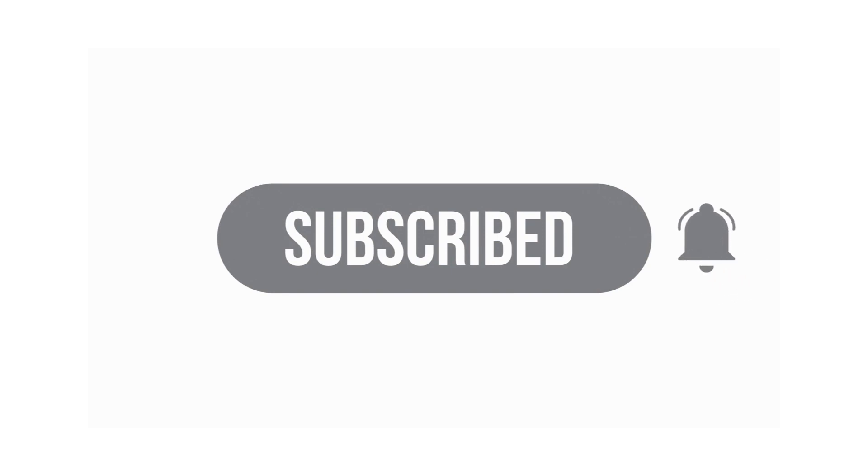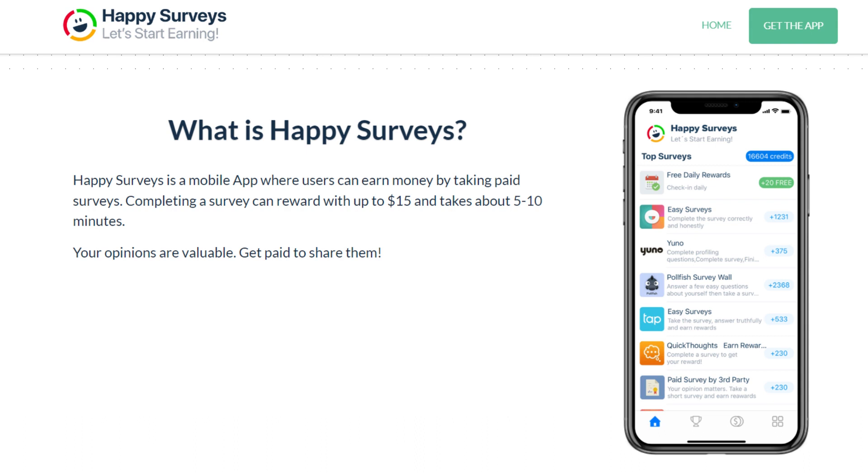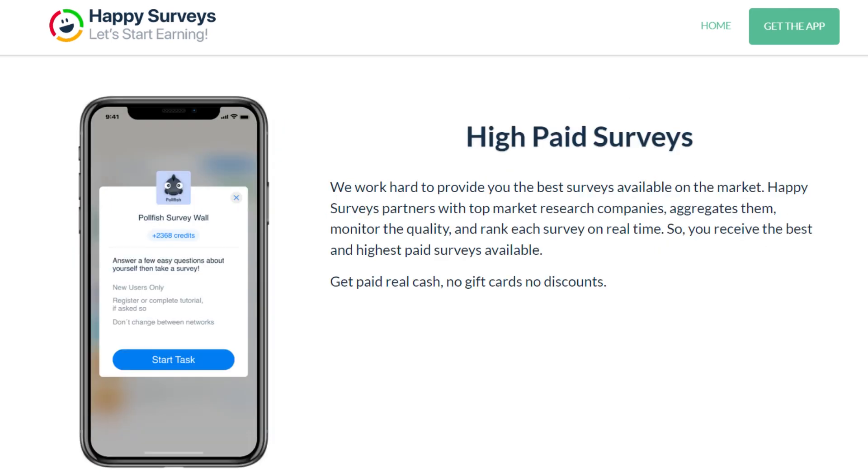On today's video we're going to talk about a mobile app that you can use to make money online, and the name of the app is called Happy Surveys. Happy Surveys is a mobile app where users can earn money by taking paid surveys. Completing a survey can reward you with up to $15, and it takes about 5 to 10 minutes.